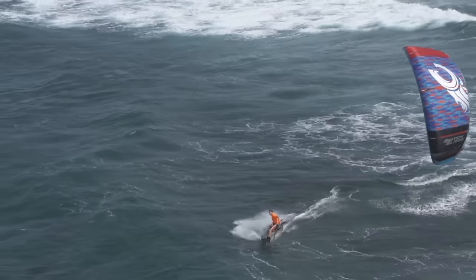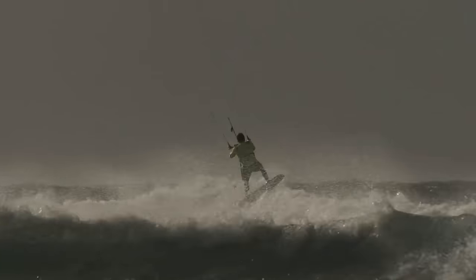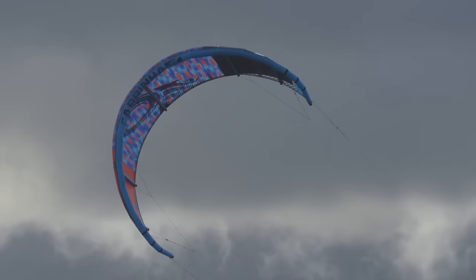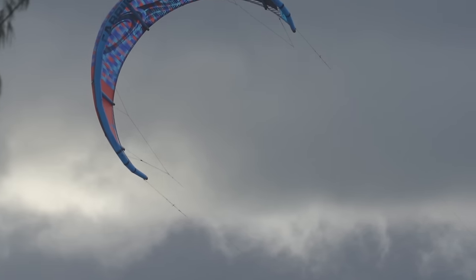Whether I'm riding a twin tip and I'm hooking, jumping, doing big hook-in tricks, or in the waves wave riding, the kite really has performance characteristics that I need across the board in a wide variety of conditions.